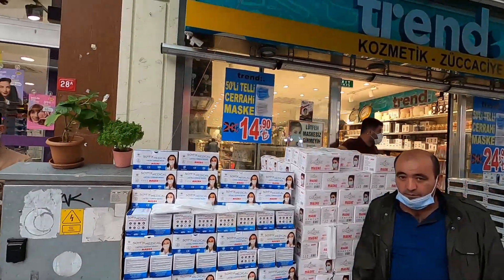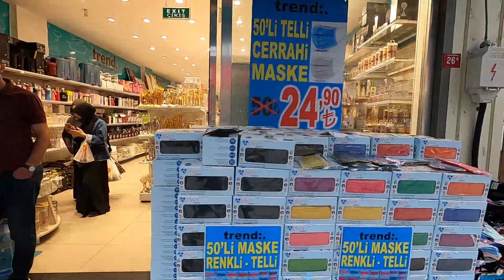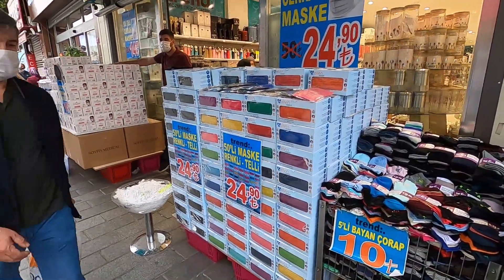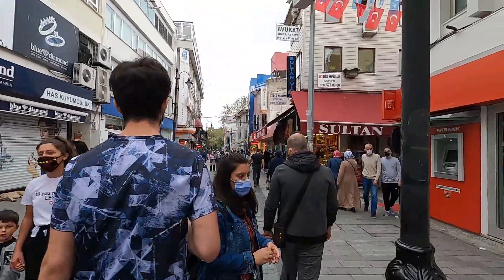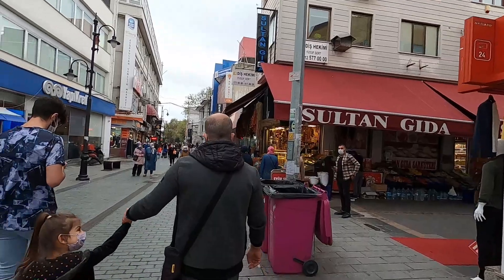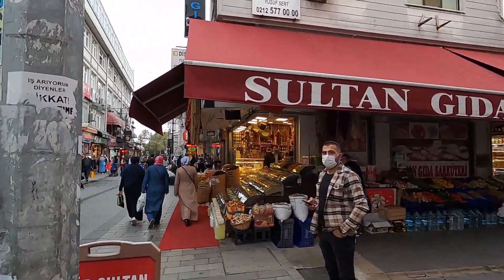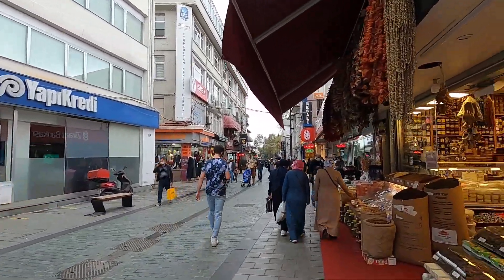There's a mask seller here — 15 Turkish liras for a mask, 25 liras for colored masks in all different colors. I wonder how this area would look without COVID-19. I'm sure there would be a lot more people and foreigners here. But this is how Istanbul, Turkey looks in October of 2020.